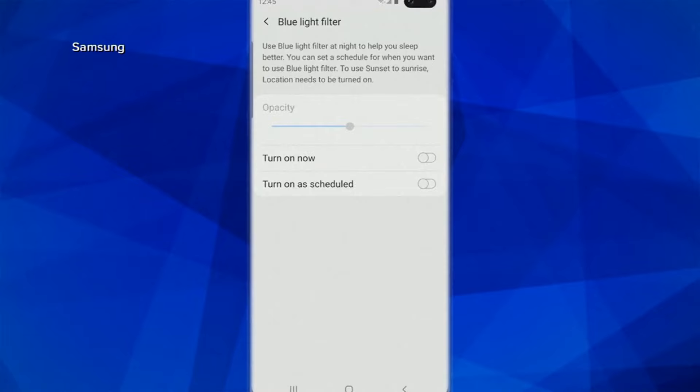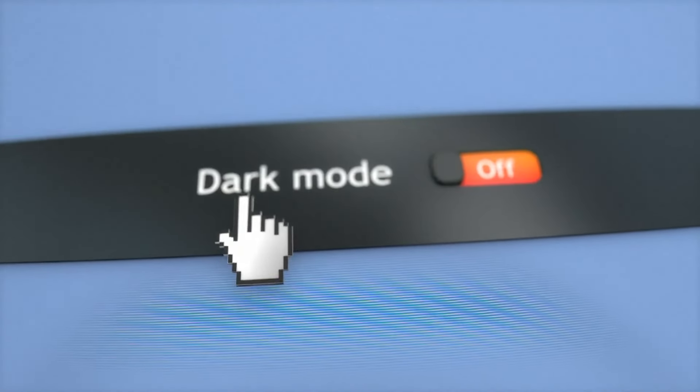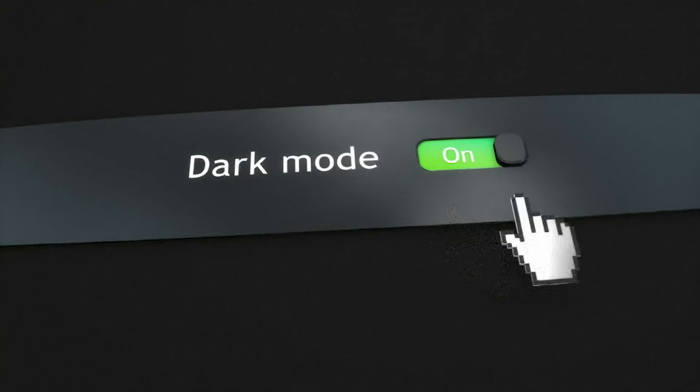This mode can be enabled manually, or you can schedule it to coincide with sunrise and sunset. Dimming your screen or toggling it to dark mode can help, too.